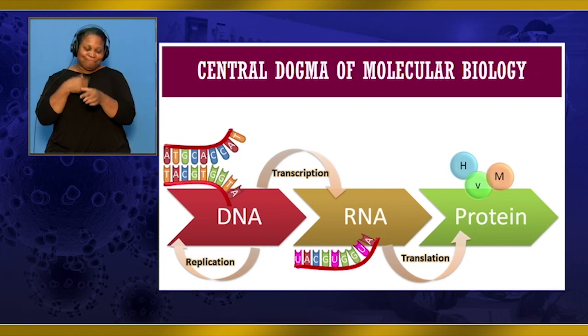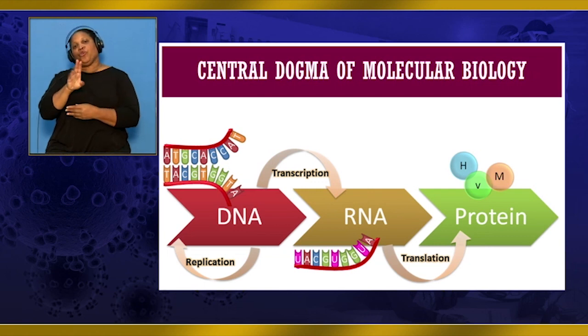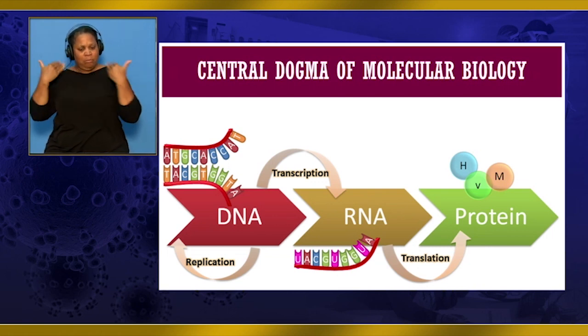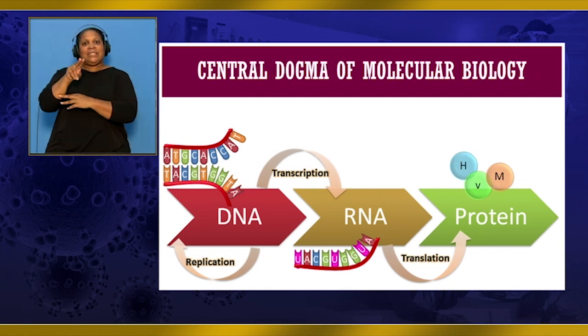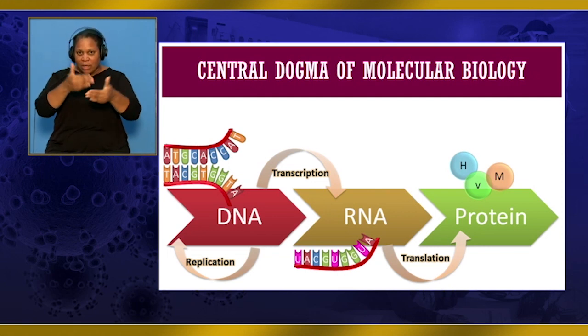We have all heard of DNA. DNA is the code of life. It is kept safe in each of our cells in the nucleus to prevent it from harm and damage. DNA holds the instructions on how to make every part of our body in the form of protein. In order for DNA to make protein, the message needs to be carried from the nucleus to the protein-making part of the cell. This message is carried by the mRNA. This whole process is called the central dogma of molecular biology.